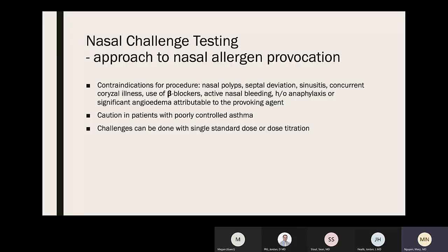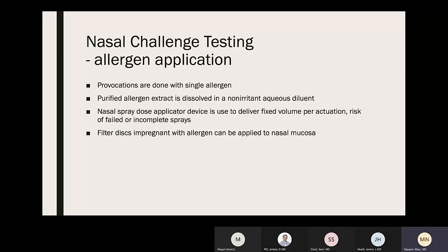Contraindications for nasal challenges include nasal polyps, septal deviation, sinusitis, concurrent upper respiratory illness, use of beta blockers, active nasal bleeding, and history of anaphylaxis or significant angioedema attributable to the provoking agent. Caution should be used in patients with poorly controlled asthma. Challenges can use single-center dosing or dose titration. For allergen application, purified allergen extract is dissolved in a non-irritant aqueous diluent; nasal spray dose applicator devices deliver a fixed volume per actuation. Filter discs impregnated with allergen can also be applied to nasal mucosa.